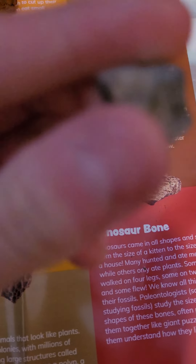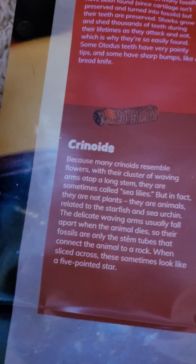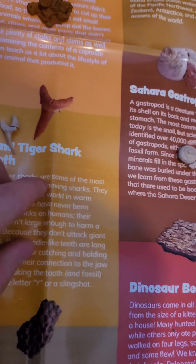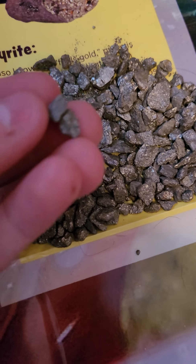This is dinosaur bones, which is pretty cool. Coral. A crinoid — kind of looks like a screw. Shark tooth. Another shark tooth. We got a lot of pyrite, which is also known as fool's gold.